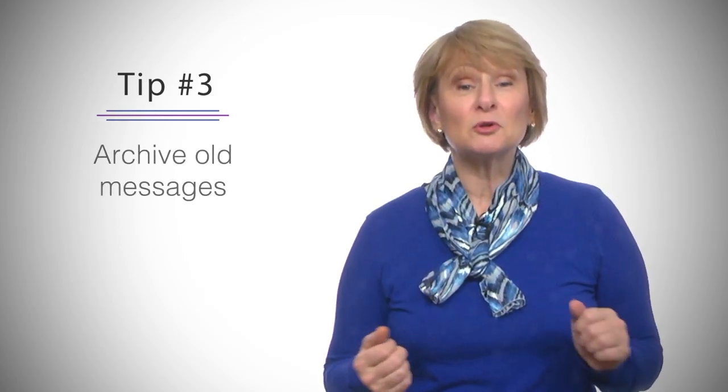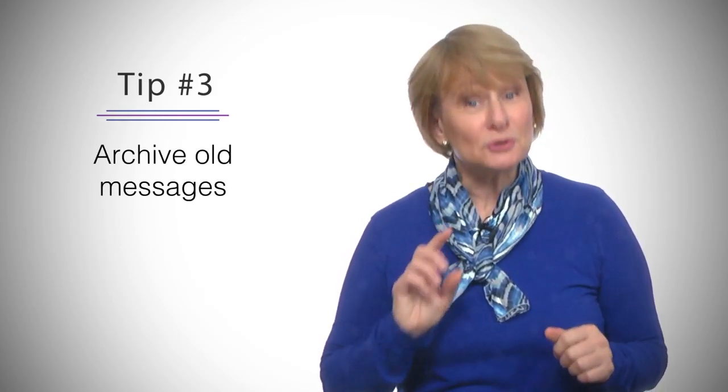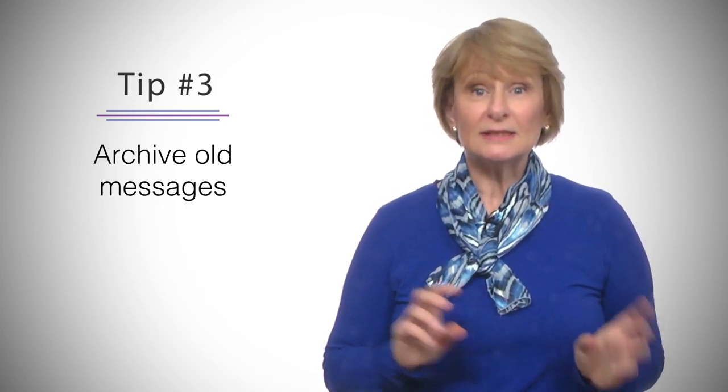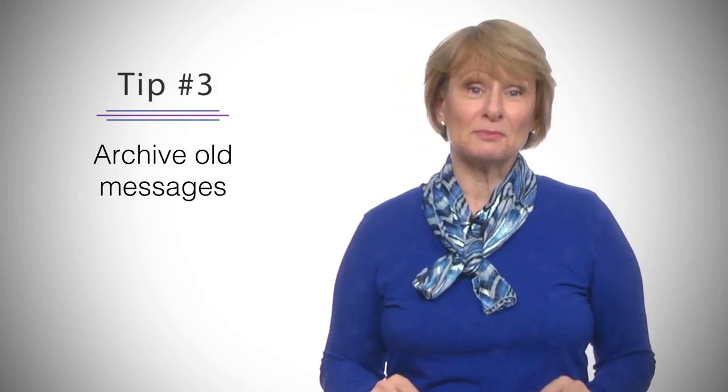Finally, archive old messages. Archiving keeps your inbox clean and up-to-date, ensures messages aren't deleted or lost, and still allows you to access that information.